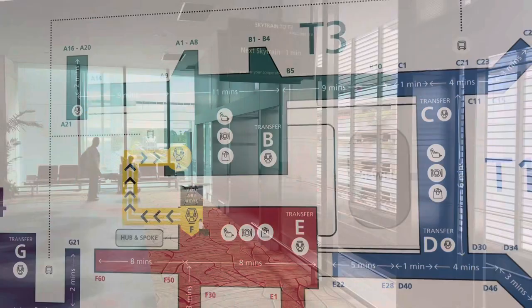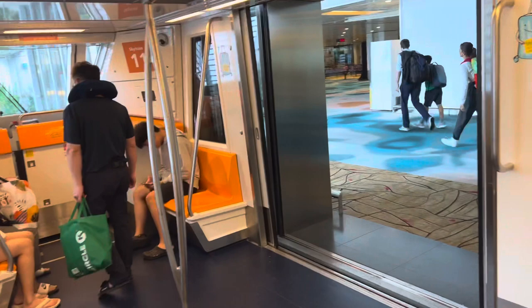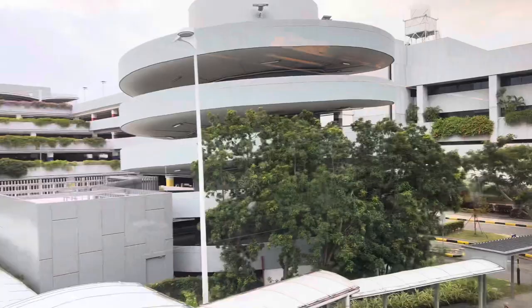This is what it looks like. And here comes the SkyTrain — the Changi Airport SkyTrain! We're now going to T3 on board the Changi Airport SkyTrain. And we're leaving Terminal 2.